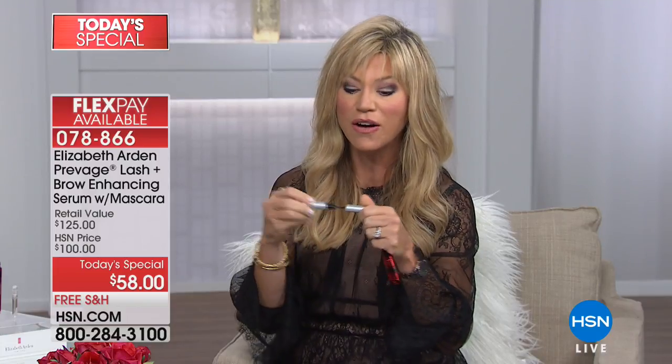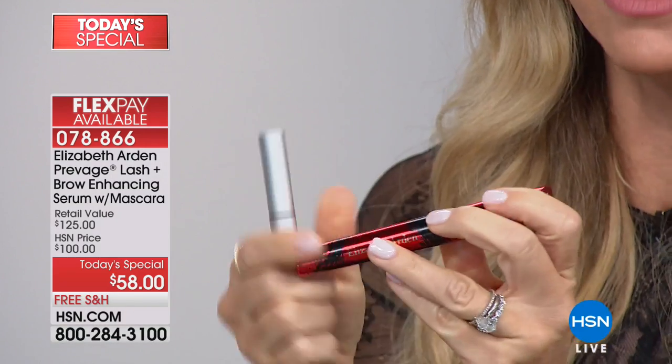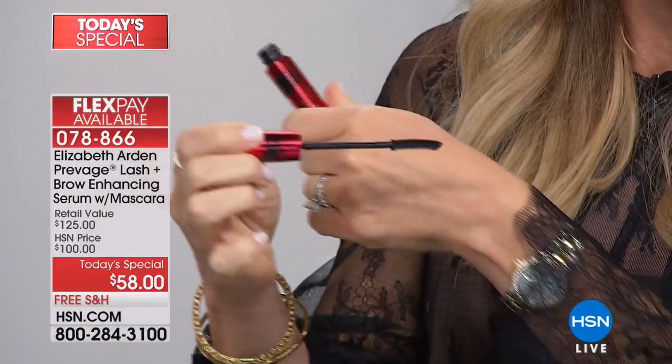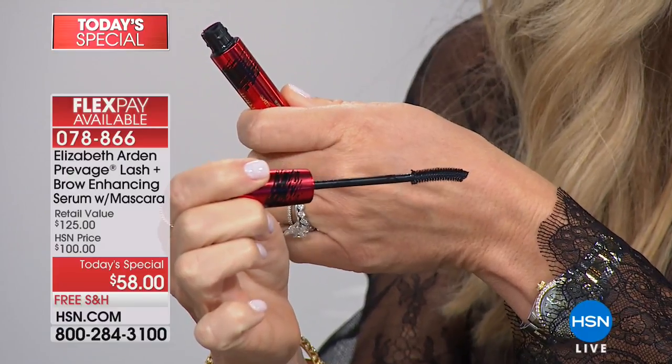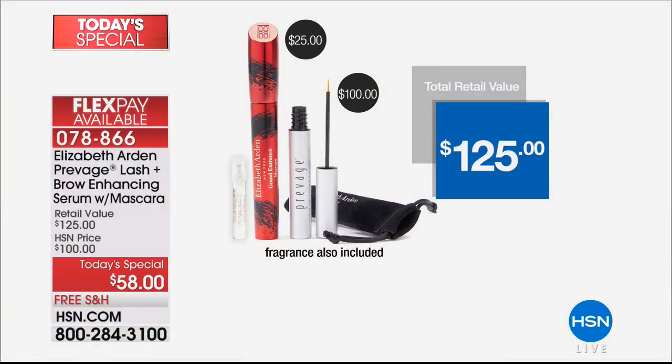We're also including the full-size 2016 Allure Best of Beauty award-winning Grand Entrance mascara — Elizabeth Arden's latest and greatest for thickening, volume, and amazing curl — valued at $25. You also get a sample spray of their new My Fifth Avenue fragrance. All of this today for $14.50 on four interest-free credit card payments. There's nothing like the world of Elizabeth Arden.